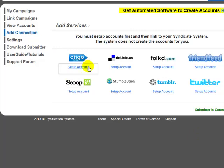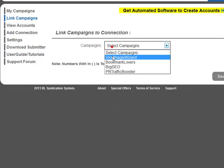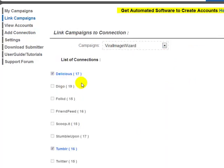By adding your accounts, you get to benefit from every single account inside the pool. The system will never post your own content to your own accounts — it will always post content from other users to yours, and your content will always get posted to other users' accounts. You might think 17 accounts is nothing, but that's because we only have a few users on board — we're looking to bring that up to hundreds and hundreds.